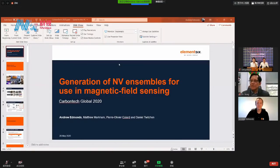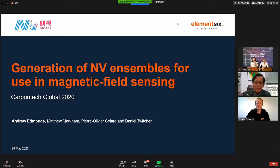Let's welcome the next speaker, Dr. Andrew Edmonds. He is the principal scientist of the innovation group at Element 6, looking to exploit the quantum sensing applications of the CVD environment. He has more than 15 years' experience in diamond defect physics and synthesis across academia and industry. The topic of his speech is generation of nitrogen vacancies in diamond for use in magnetic field sensing applications. Let's welcome Dr. Edmonds.